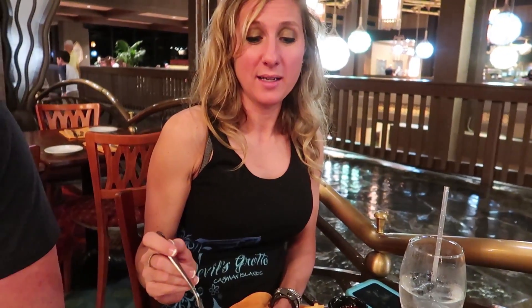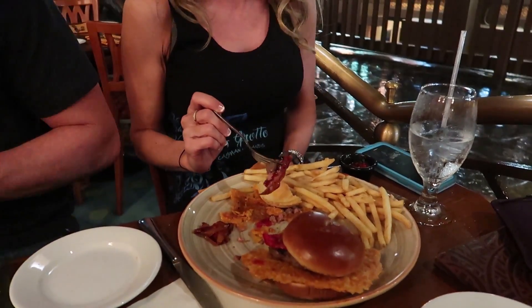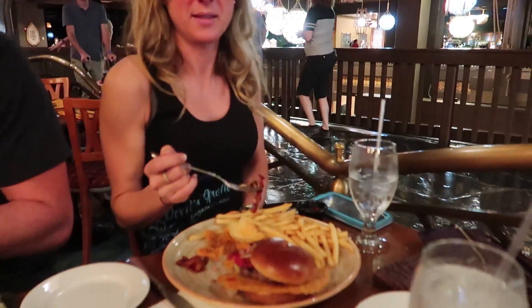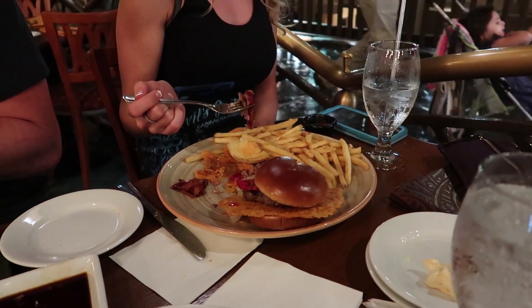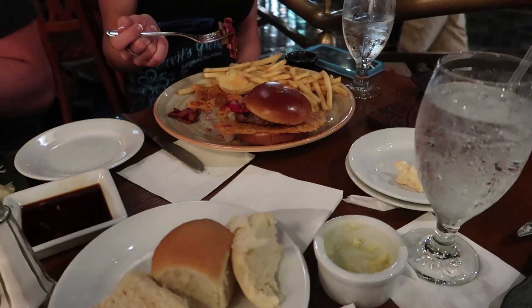Heidi, what did you think of your burger? So it's good, but I'm not 100% sure about this crusted cheese thing. I don't know if it's because I'm not used to it or what - I could probably do without it, but it's really good. Yeah, we tried it as well. It does have a different flavor since it's like fried cheese. It's definitely unique, we'll put it that way.